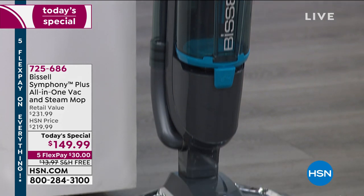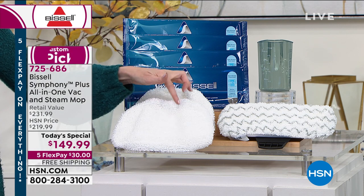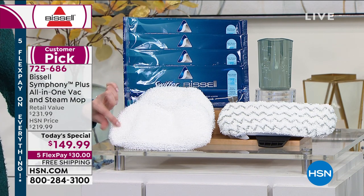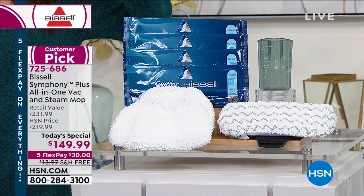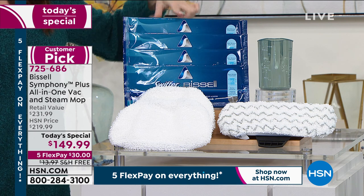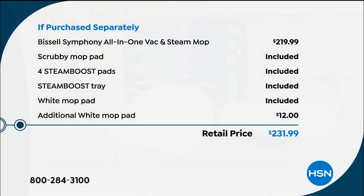Here's everything we're going to include: an extra moppy pad — and that's the exclusive teal, we are the only place you can get the teal. We also have it in purple. These are reusable steam pads — a $12 extra value. When you're done with them, just throw them in the wash. You get two white steam pads and one scrubby mopper. And we're also including disposable pads for really bad messes you don't want to put in the washing machine. This was a customer pick at the full price of $219.99.